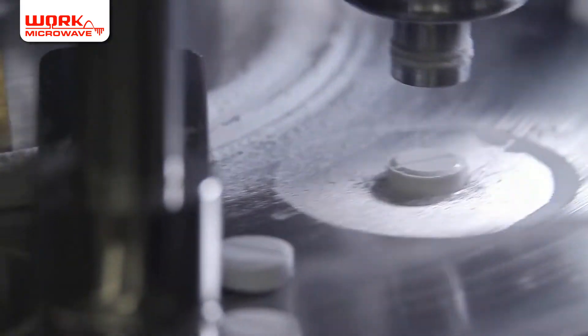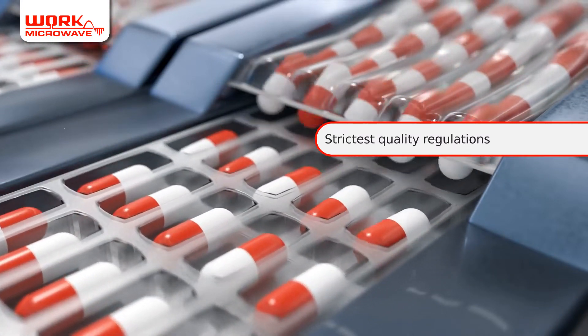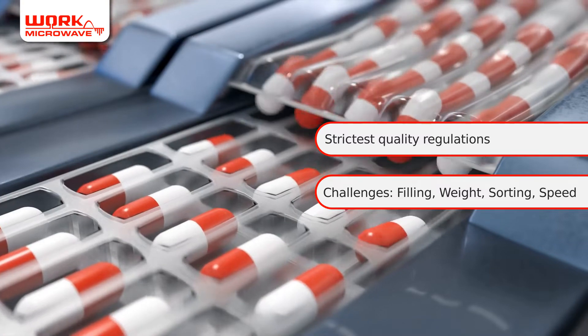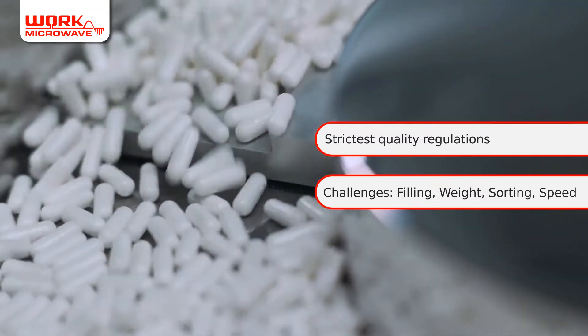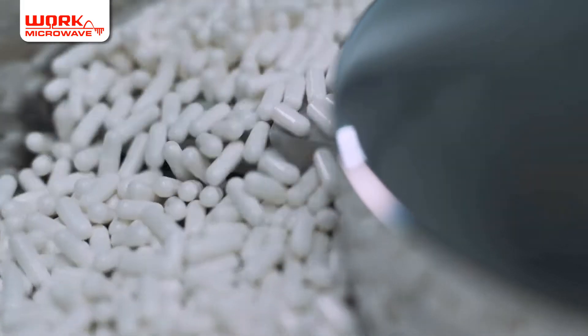The pharmaceutical industry must adhere to the strictest quality regulations to ensure the safety of medicines. During production, it is crucial that the filling and weight of capsules and tablets are continuously controlled and documented. With high production volumes, control and sorting must be reliable and fast.